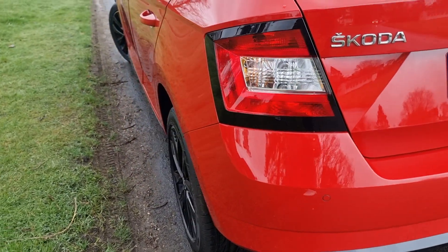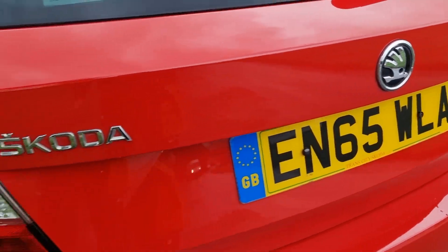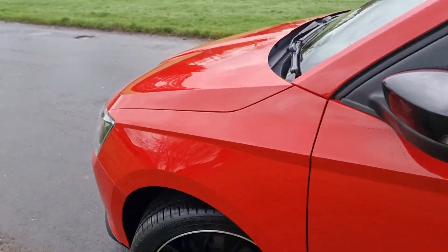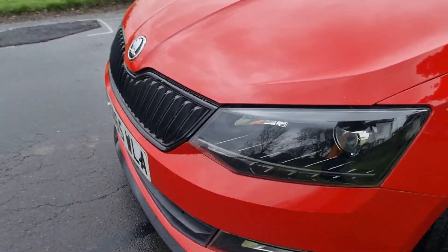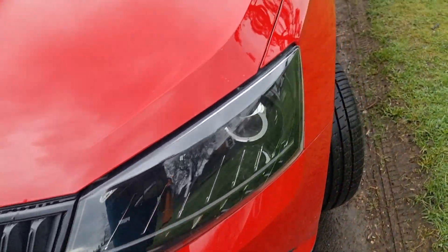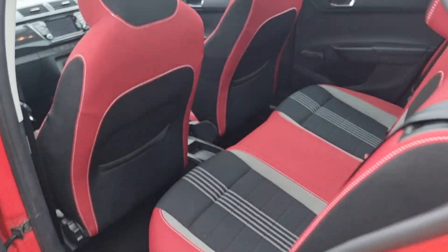There's a nice tray in there as well, and 60/40 split-folding rear seats. I've left it with the original Trans City Skoda number plates — you can just see it's starting to lift a little bit — but for provenance I leave the original number plates on the car.